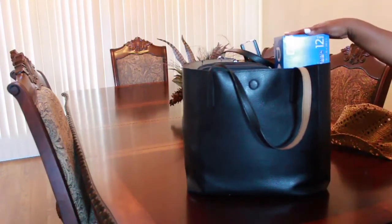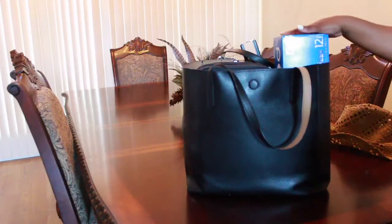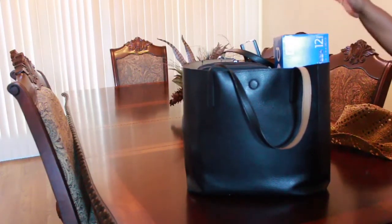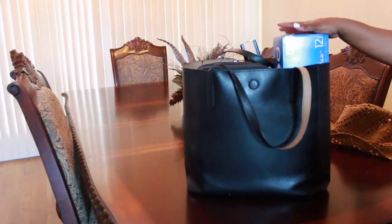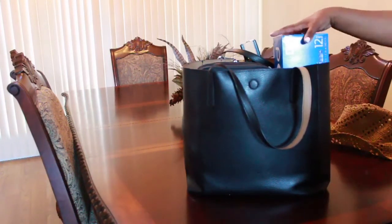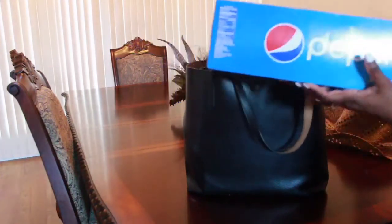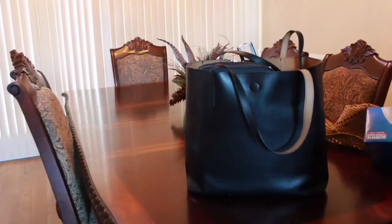The next item I'll be taking is a 12-pack of soda. On Carnival, you can bring in your carry-on a 12-pack of soda or a bottle of wine. Right here I just have my 12-pack of Pepsi — and that won't be going with me in my carry-on bag itself, but it is allowed.